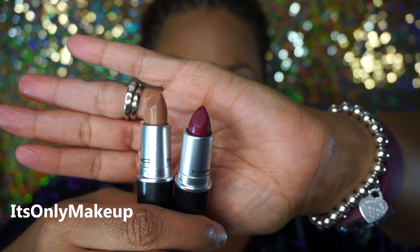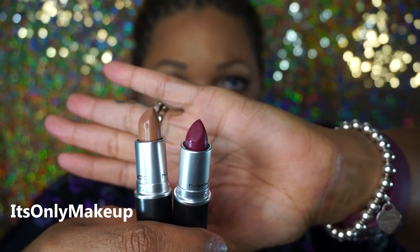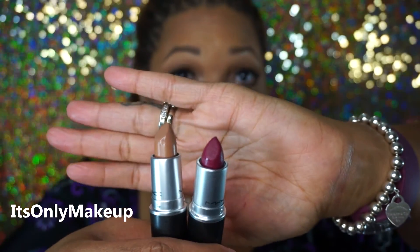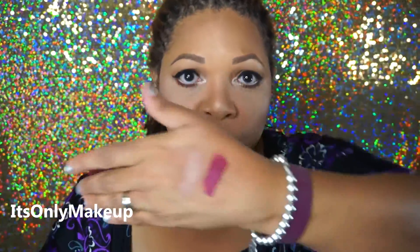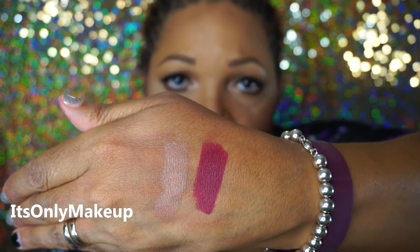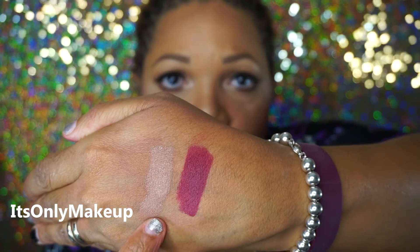Also from the Magnificent Me collection, I picked up these two lipsticks. This beautiful fuchsia color is called Fashion Revival and it's a matte color. This natural nude color is called Self-Aware and it's an amplified color. I love both of these formulas — the amplified formula is very moisturizing, the color is very vibrant, and I love the way they feel on my lips. Here are the two colors swatched: Fashion Revival and Self-Aware. That's going to be a beautiful nude color on the lips with a clear or nude lip gloss on top.